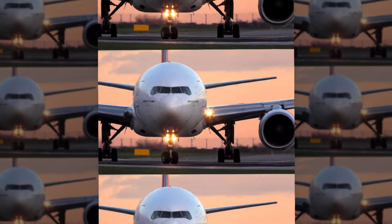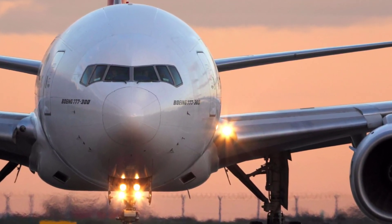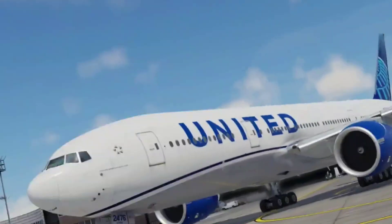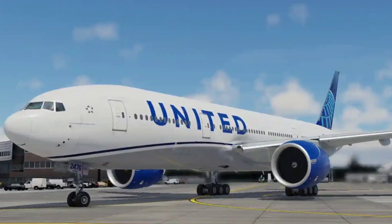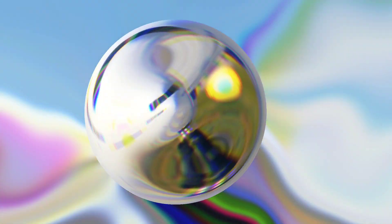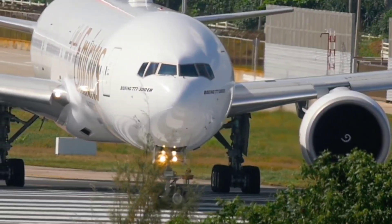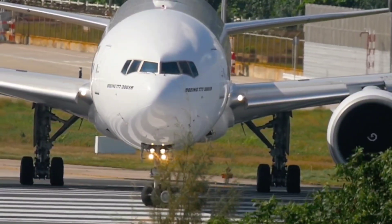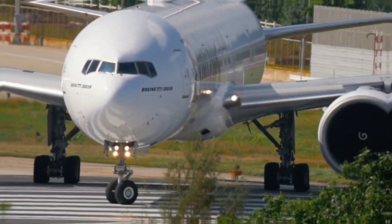The Boeing 777 emerged from the ambitious vision of Boeing in the 1990s, destined to redefine the concept of long-haul travel. From its inception, the 777 set itself apart as a pioneering model, raising the bar for comfort, reliability and range. As it soared through the skies, the 777 solidified its status as the undisputed ruler of the long-distance flight realm, earning the admiration of passengers and pilots alike.